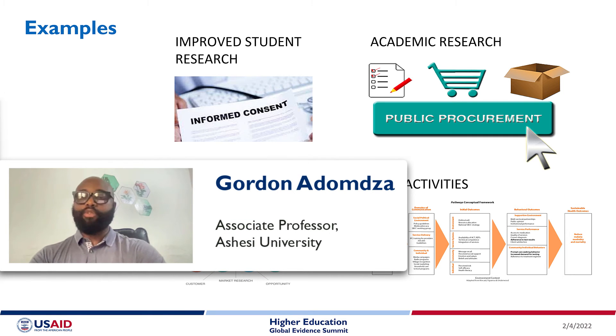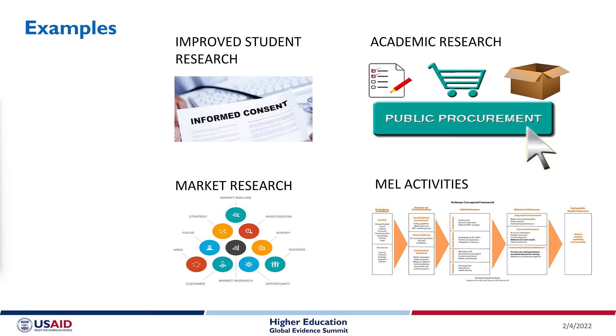We've taught lean research to a variety of audience members and applied it in a variety of settings, such as with students. With our master class, participants have applied it in academic research, market research, and M&E — areas that were not included in the original application of lean research from MIT.